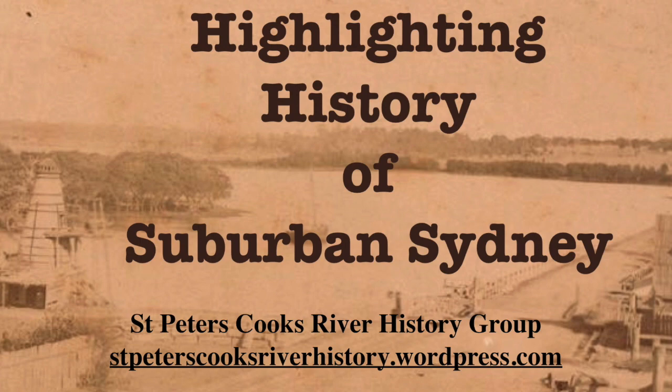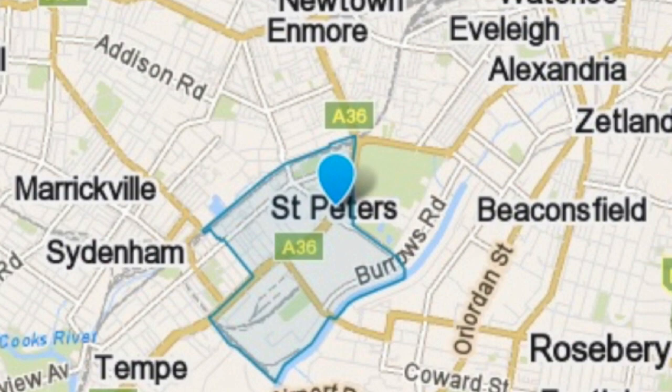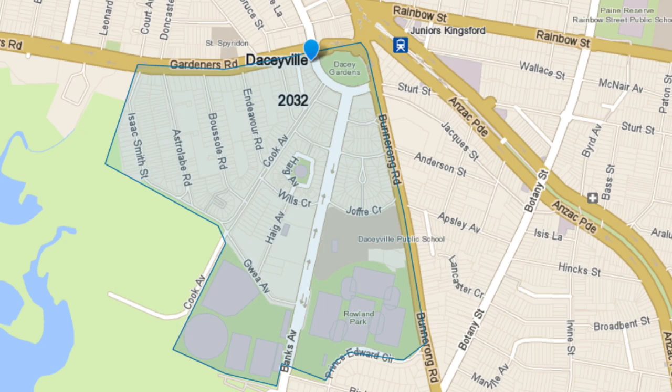Highlighting history of suburban Sydney with the St Peter's Cooks River History Group. Our aim is to preserve and promote local history. We are based at St Peter's in Sydney's inner west.